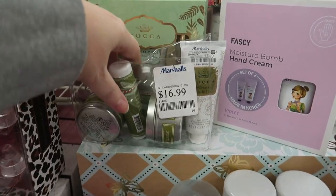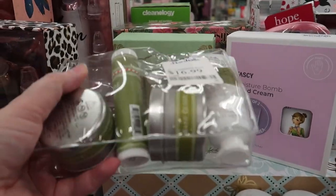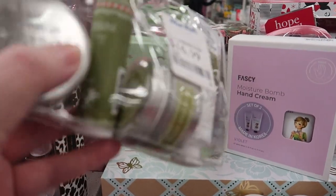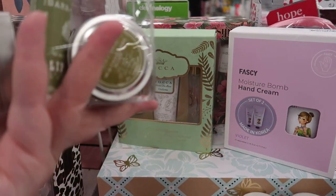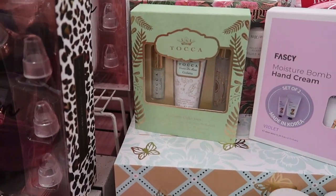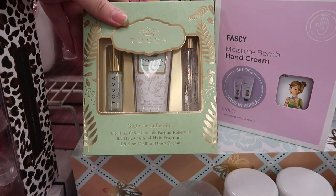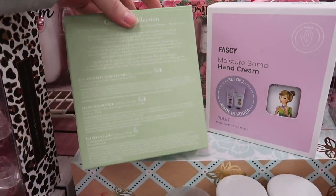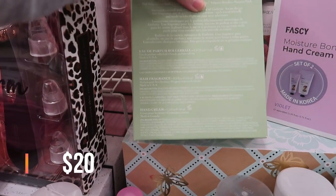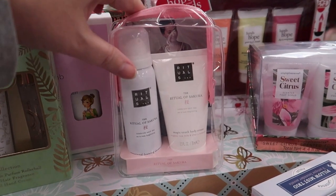More Toka — jackpot! There's a gift with four items for $16.99 — some of the labeling isn't in English lettering so I'm not sure what it all is. Right behind it looks like a Giulietta set: you get the Giulietta collection with a rollerball, a hair fragrance, and a hand cream for $12.99.